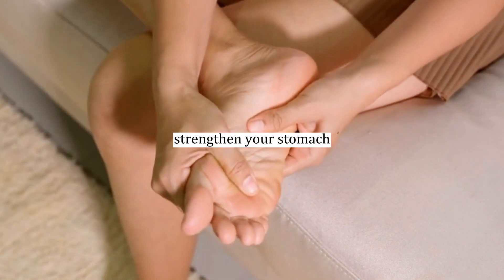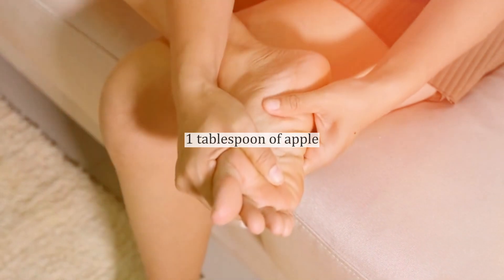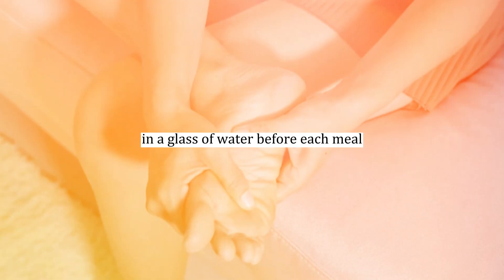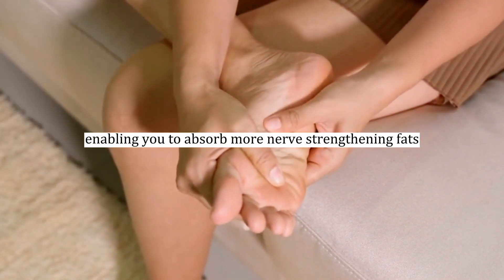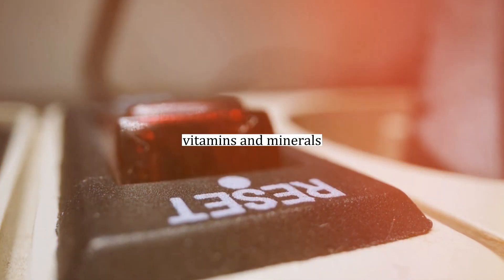Number eleven: strengthening digestion. Strengthen your stomach and improve nutrient absorption by drinking one tablespoon of apple cider vinegar in a glass of water before each meal. This drink helps strengthen your digestive juices, enabling you to absorb more nerve-strengthening fats, vitamins, and minerals.